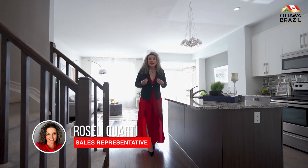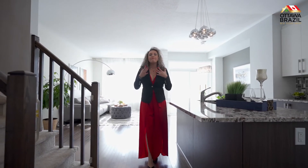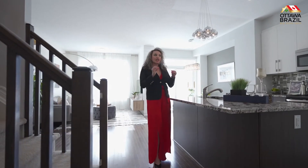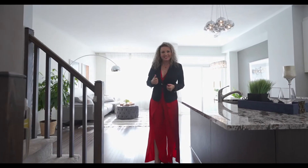Welcome everyone to my new listing at 916 Benchberry Way in Finderley Creek. You will be amazed how beautiful this house is — three bedrooms, two full bathrooms, and a kitchen with a walk-in pantry. Please come with me and let's check it out!